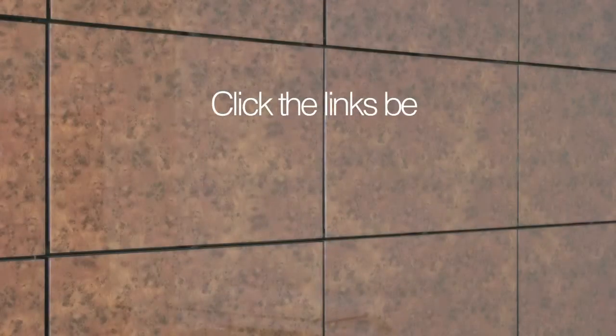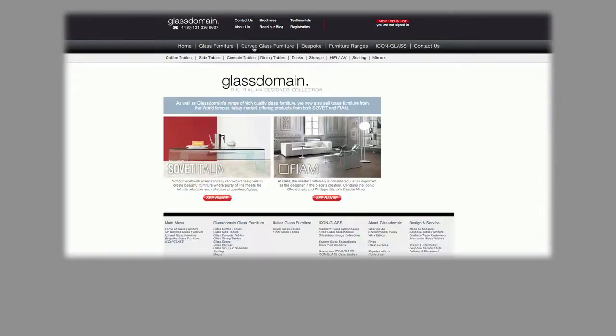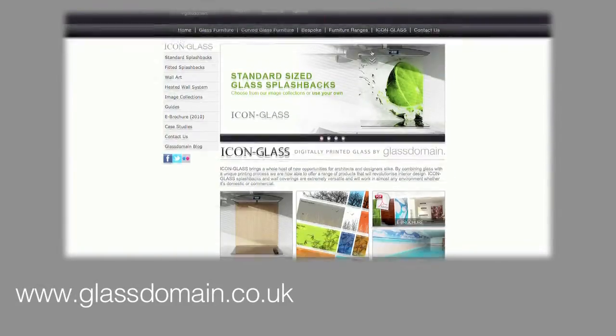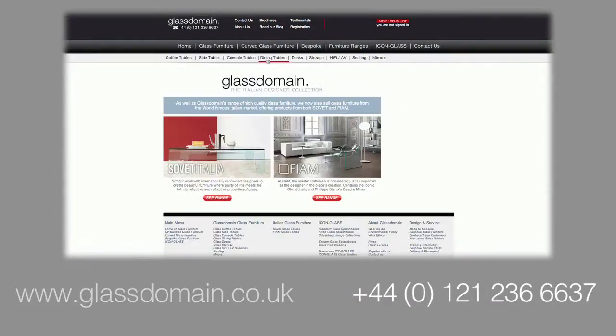For more information on our products, please click on the links below, or to see what Glass Domain can do for you, take a closer look at our website or call our team now. Visit our website for more information.